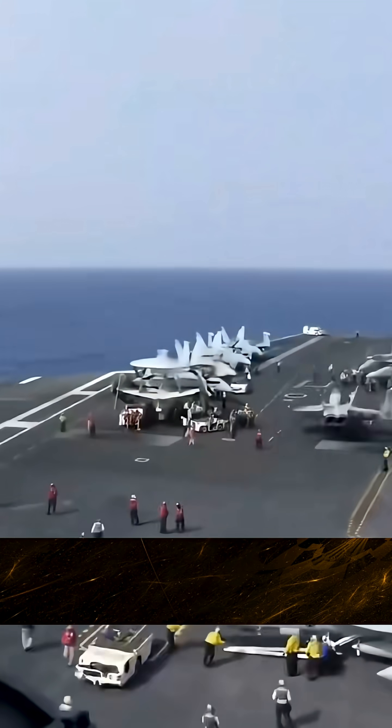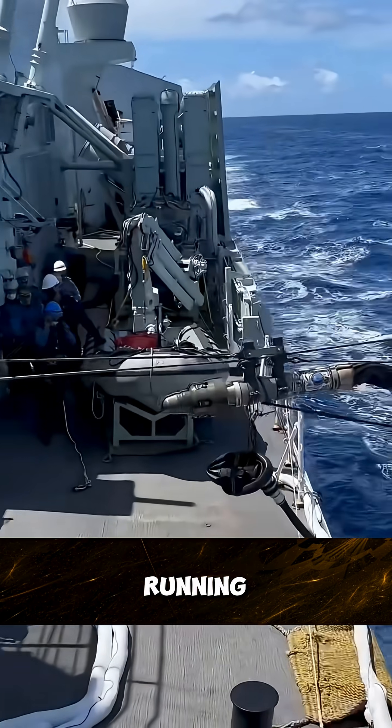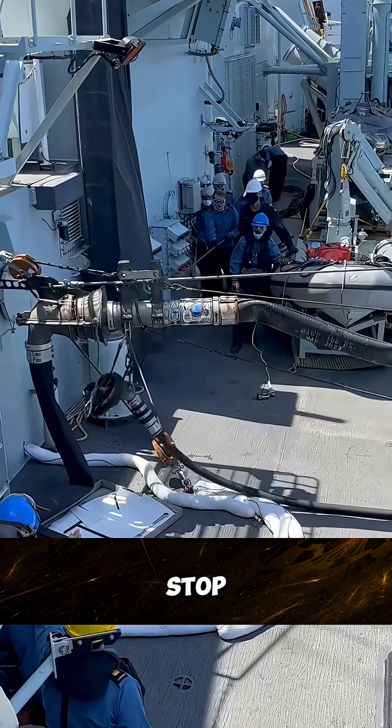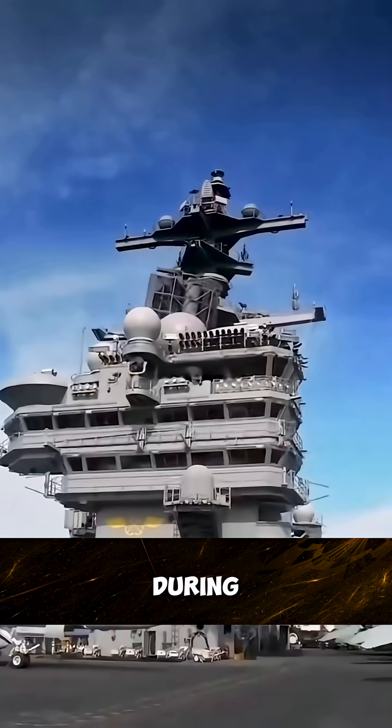From a single glance, the entire carrier looked like a stripped-down blue whale, exposed with pipes running everywhere, cranes overhead, and workers moving nonstop. That's when it became clear — this was a major overhaul during refueling.